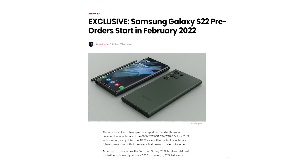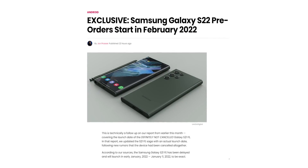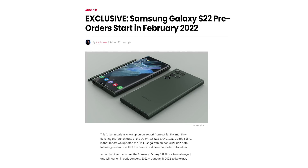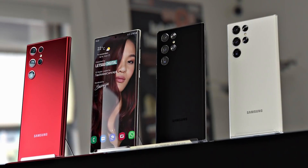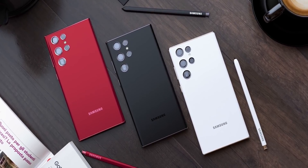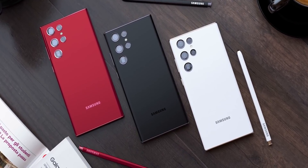Jon Prosser, one of the trustable guys out there, has revealed that the pre-order for the S22 lineup will take place in the second week of February. He didn't mention the Unpacked event date, but usually pre-orders begin on the same day as the event itself, so it's safe to say the Unpacked event will also take place in the second week of February.